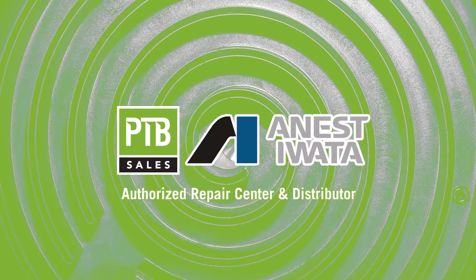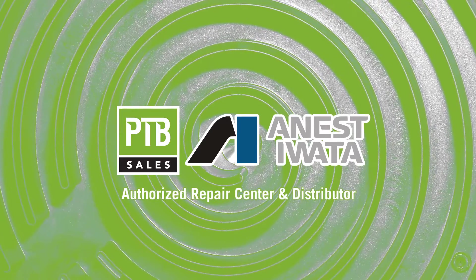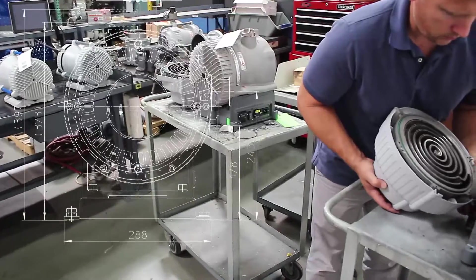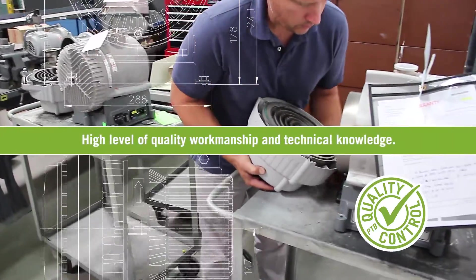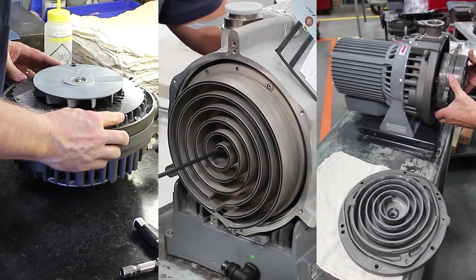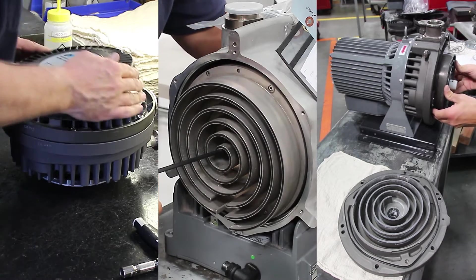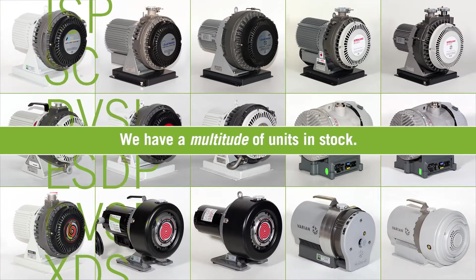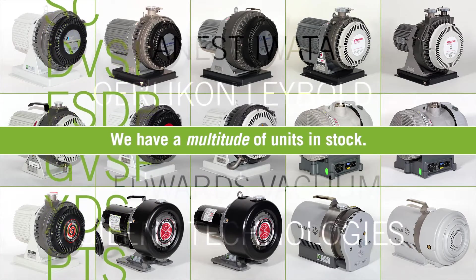PTB Sales is an authorized repair center and distributor for Anesta WADA dry scroll pumps. This partnership is testimony to PTB's high level of quality of workmanship and technical knowledge. PTB can provide repair services as well as both new and refurbished pump sales for these dry scrolls. We have a multitude of units in stock from all dry scroll manufacturers at any given time.